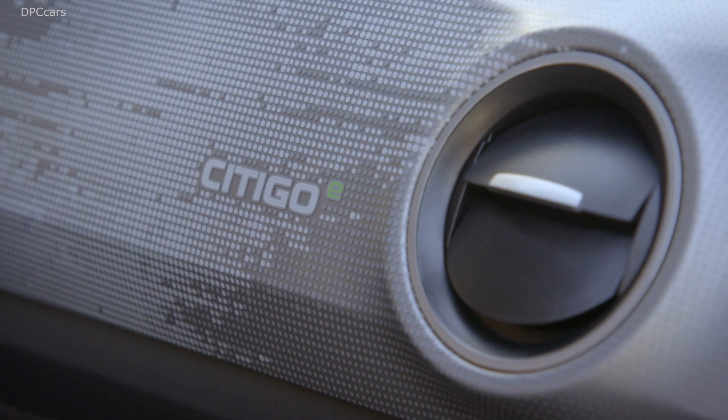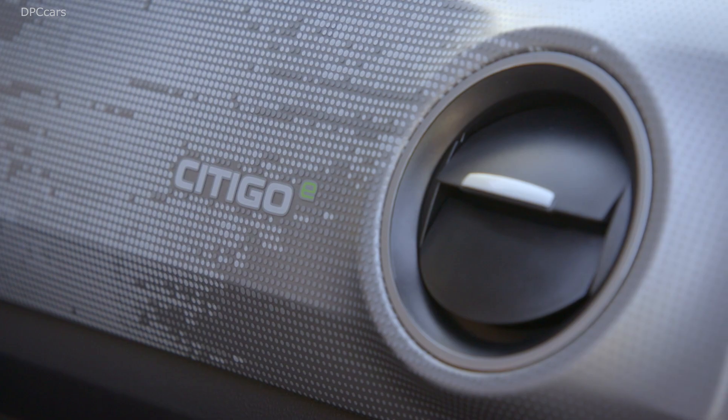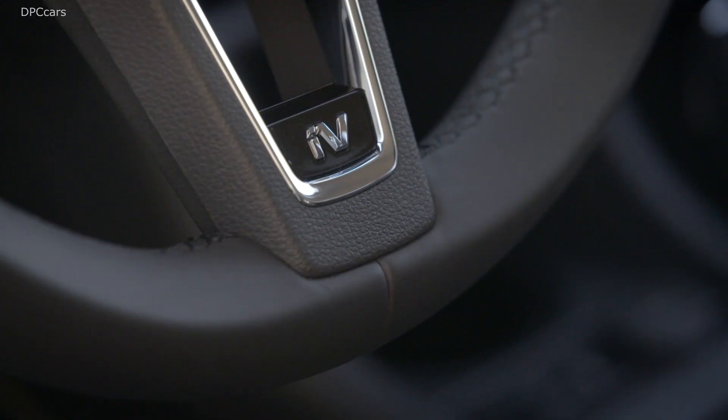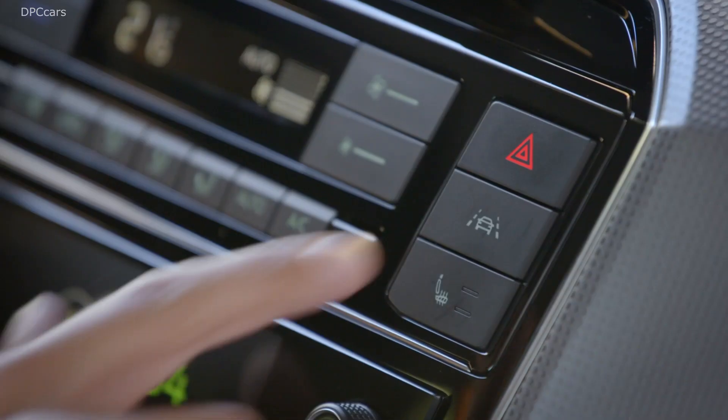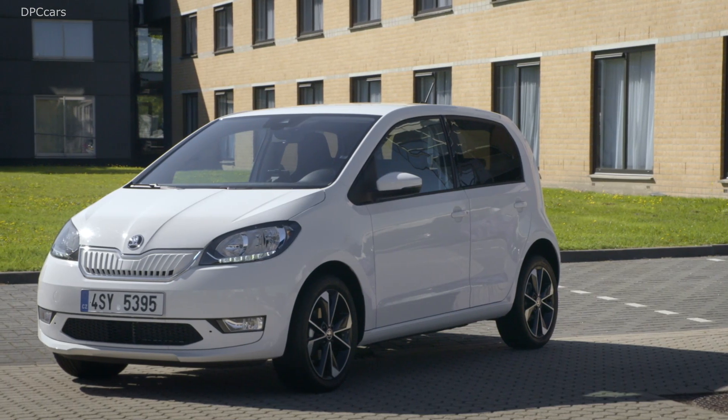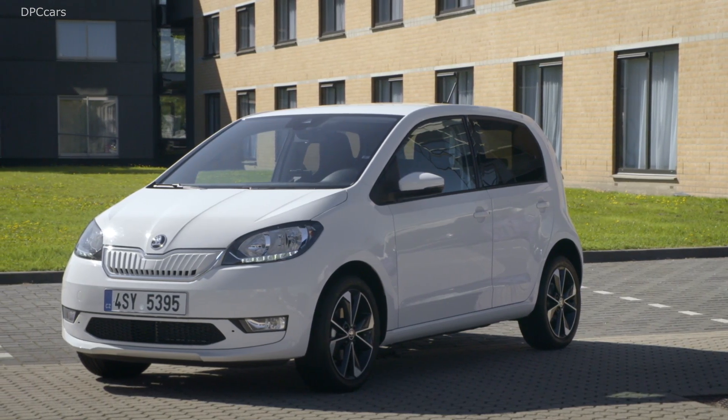Ladies and gentlemen, the new Citigo E i-V. Isn't it a nice car? A warm welcome also from my side here in Bratislava for a very special event. At Skoda, the era of e-mobility begins today.